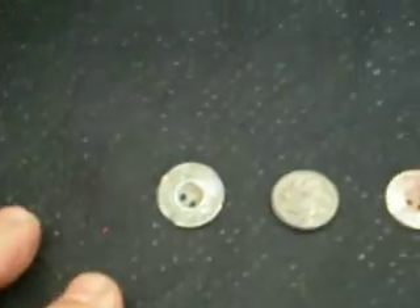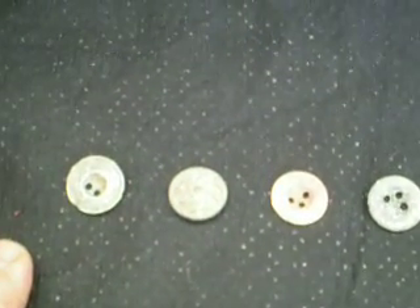This one — maybe it says Levi on it, like the old Levi buttons. This has got some writing around the outside, but I think it's a bit older, although Levi's go back to around the 1850s or 1860s.